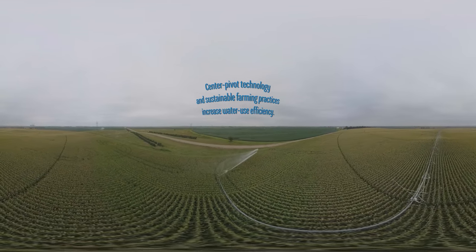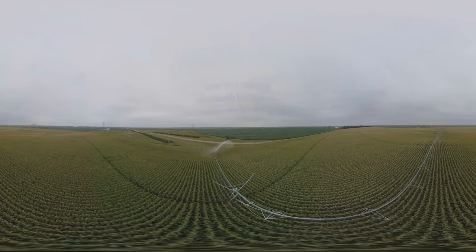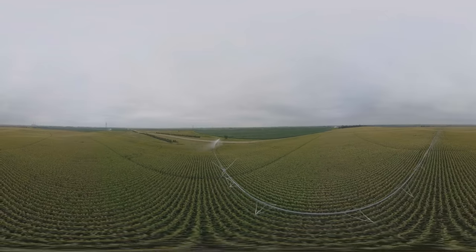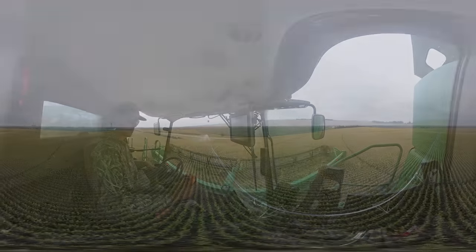Irrigation is a risk management tool. The further east you go, the more rain you get. The further west you go, less rain — you have to have supplemental irrigation. That is a risk management tool, and it's a phenomenal tool.